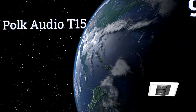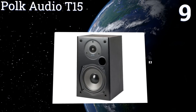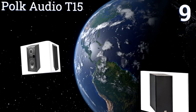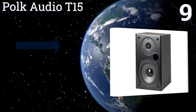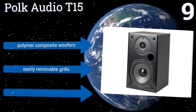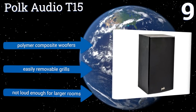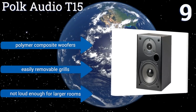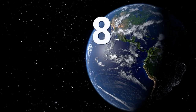At number nine, the Polk Audio T15 have magnetically shielded enclosures that ensure reduced distortion from nearby signal sources and allow for improved overall audio clarity. The pair works in tandem — one excelling at bass, the other at highs. They come with polymer composite woofers and easily removable grills, but they're not loud enough for larger rooms.